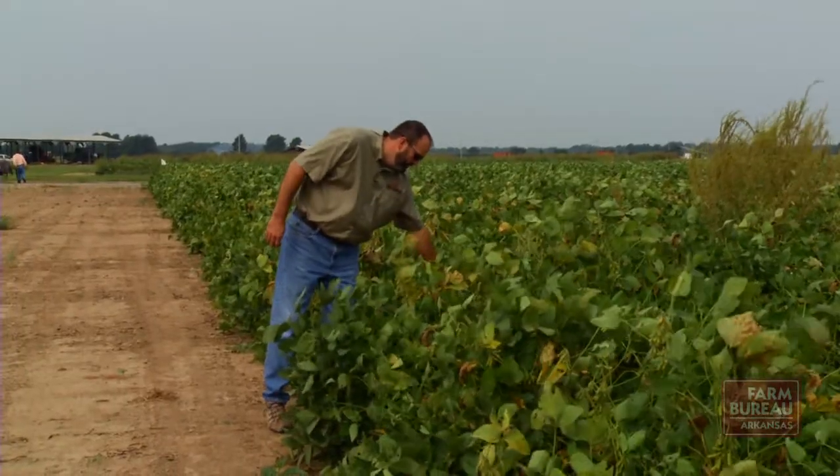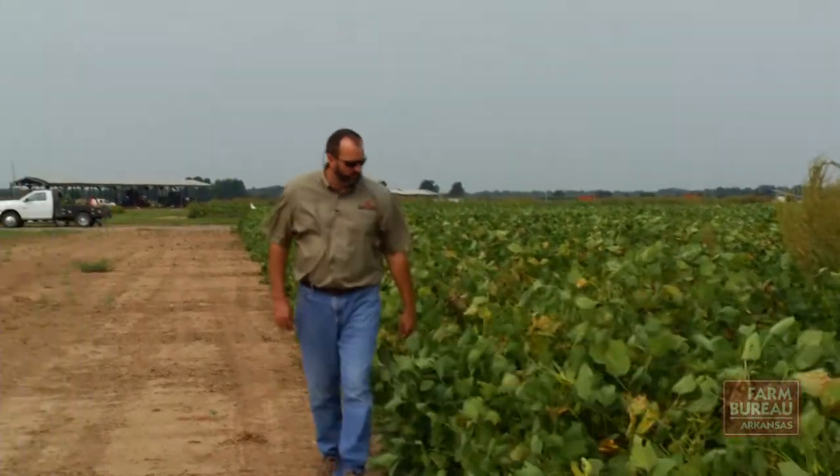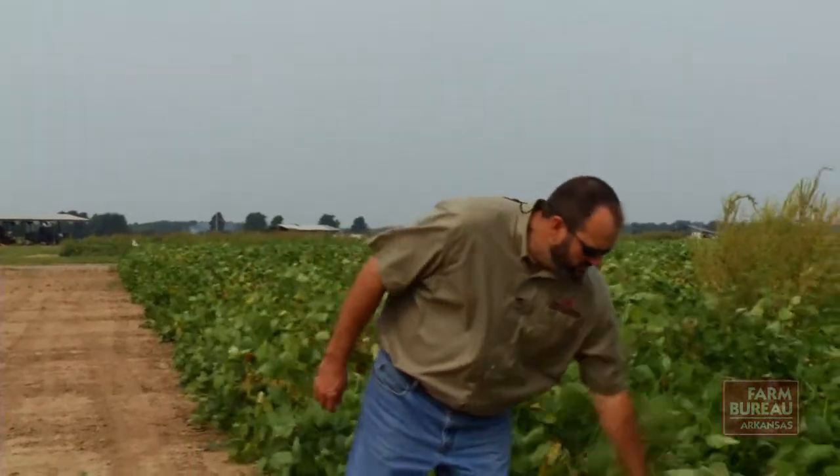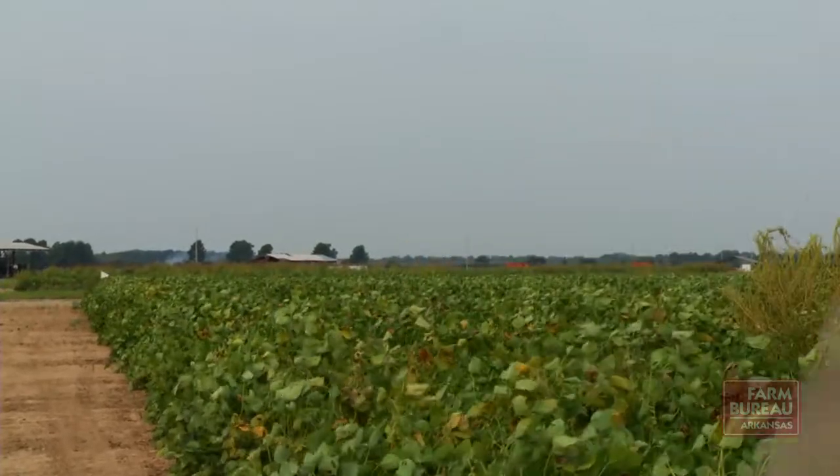Bob Scott is a weed scientist with the University of Arkansas Division of Agriculture. He has several plots at the Newport Research Station where they're testing new technologies to control the invasive weed. One of those is Enlist Technology, which is available — or will soon be available — from Dow Chemical Company.